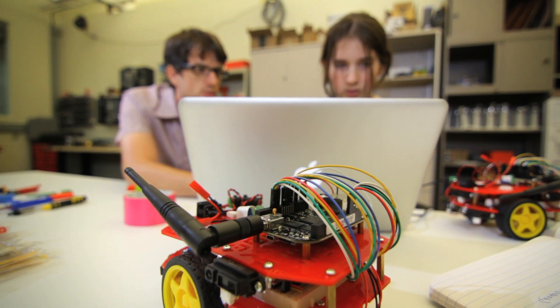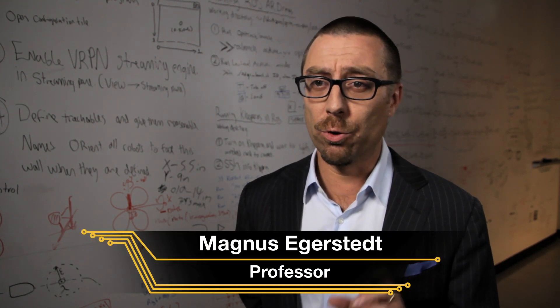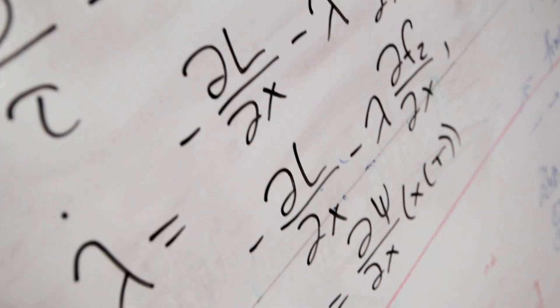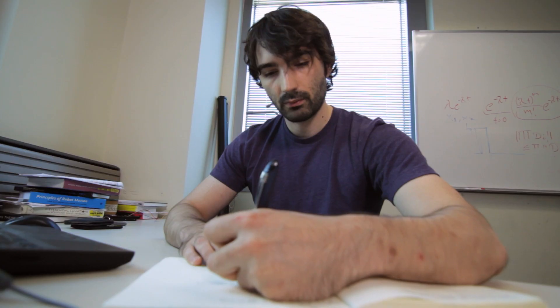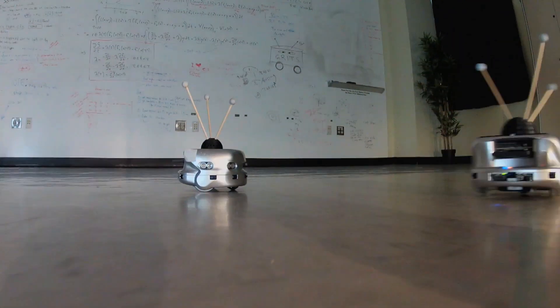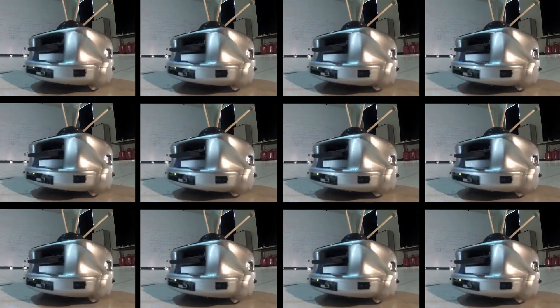Here at the Georgia Robotics and Intelligence Systems Lab, or the GRITS Lab for short, we study control theory and robotics. Control theory is the hammer — it's the tool we use to solve complicated problems. And the nail is robotics. In particular, we're interested in lots and lots of robots, so swarm robotics.